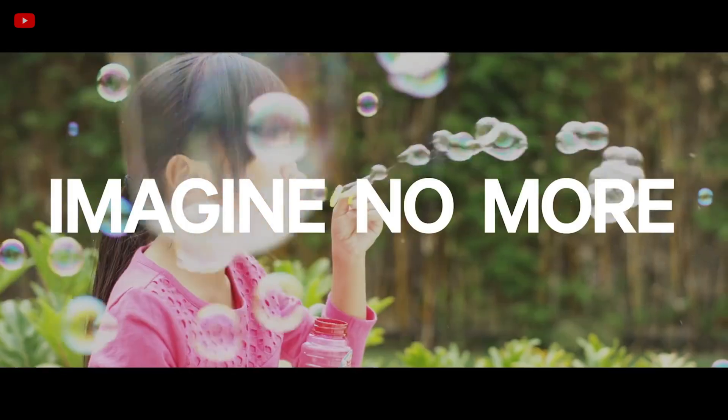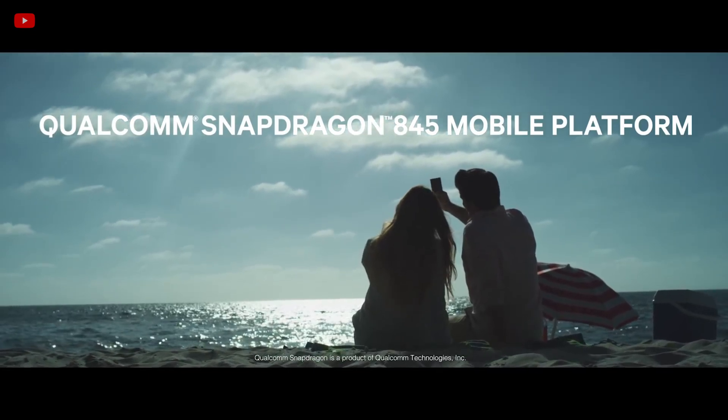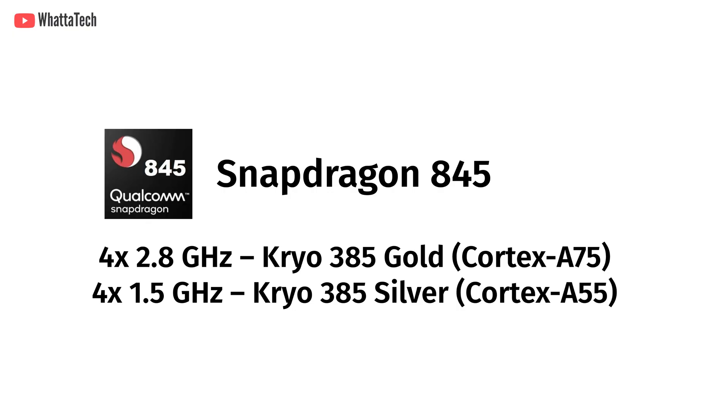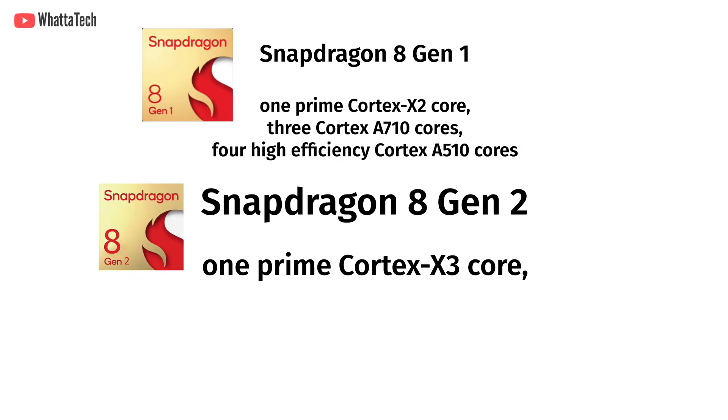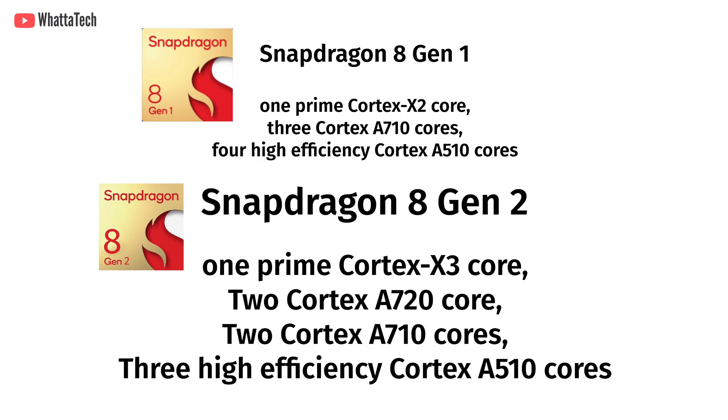A few years back, flagship chips used to have 4 high-efficiency cores and 4 performance cores — you can look at the Snapdragon 845 for example. The Snapdragon 8 Gen 2 will however have 1 prime Cortex X3 core, which is yet to be announced, 2 Cortex A720 cores, and 2 Cortex A710 cores of the current model.